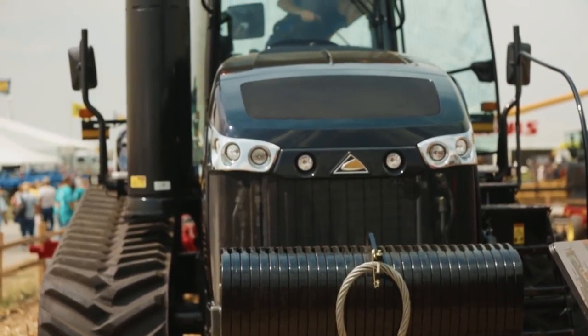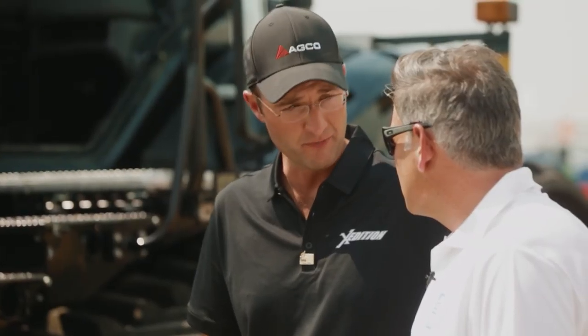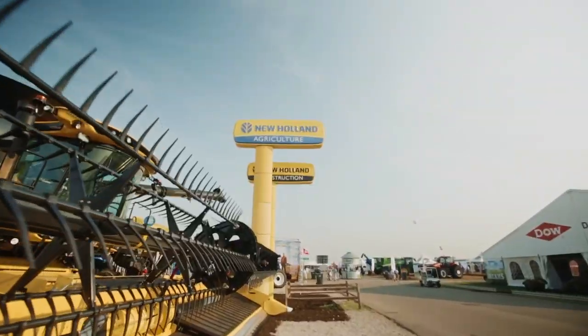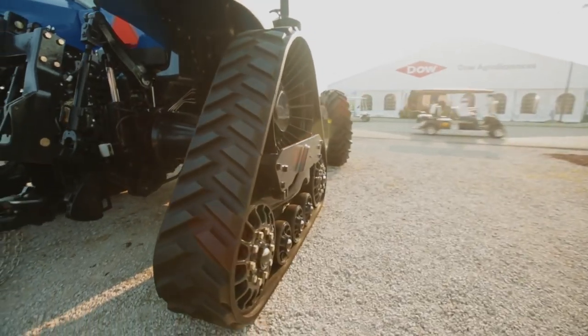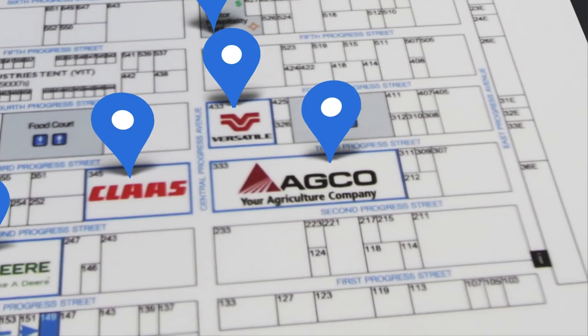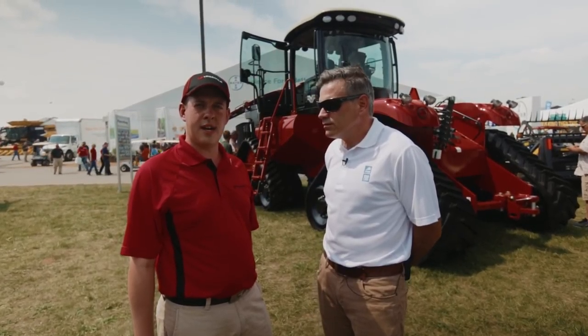We believe in the Camso product. It puts more power to the ground, increases your flotation, and reduces your compaction. We believe in the solution. This is our four-track integrated tractor, the Delta Track.